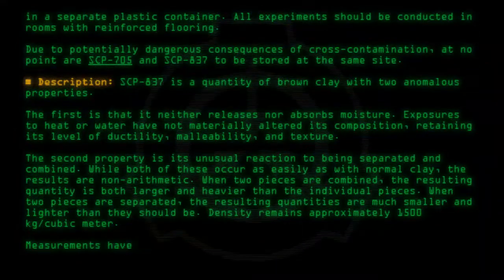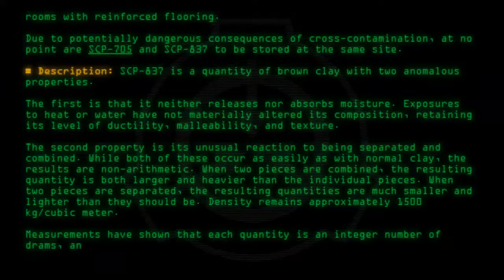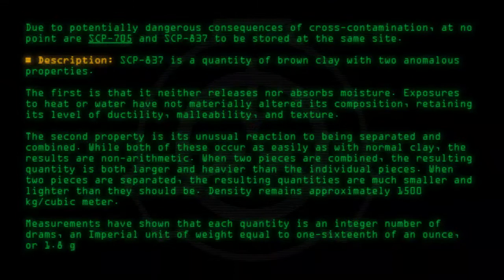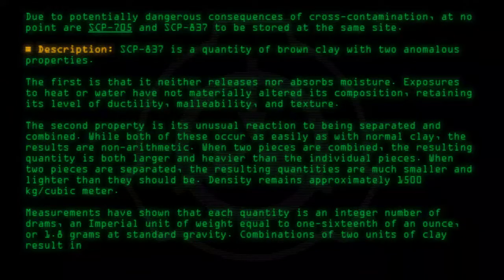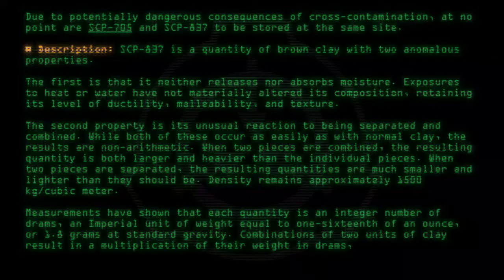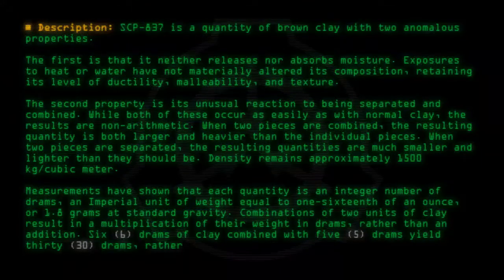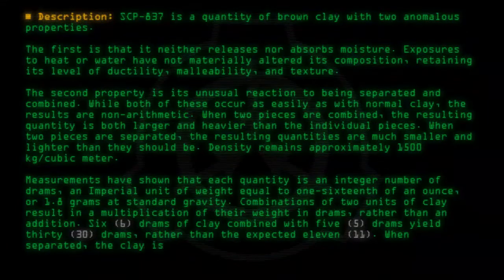Measurements have shown that each quantity is an integer number of drams — an imperial unit of weight equal to one-sixteenth of an ounce, or 1.8 grams at standard gravity. Combinations of two units of clay result in a multiplication of their weight in drams rather than an addition. Six drams of clay combined with five drams yield thirty drams, rather than the expected eleven.